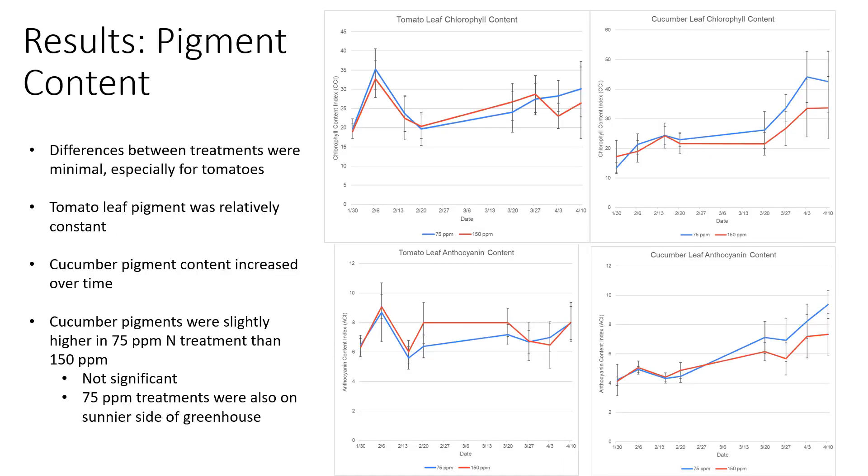As for the leaf pigment content, the differences between the treatments were pretty minimal, especially for the tomatoes — there wasn't anything significant or jarring. The tomato leaf pigments were relatively constant, fluctuating quite a lot but with no real trends over time. The cucumber pigments, however, did tend to increase over time and were slightly higher in the 75 ppm nitrogen treatment than the 150 ppm, though this difference wasn't really significant, and the 75 ppm treatments were on the sunnier side of the greenhouse, which may have influenced pigment content.